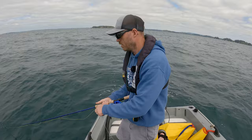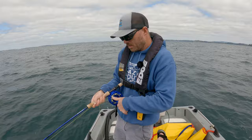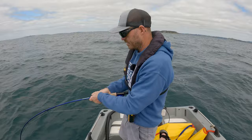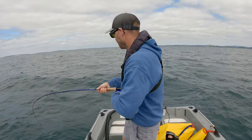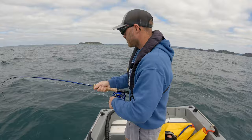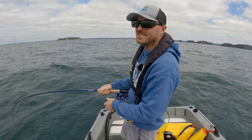Yes, yes — got him this time! Finally — now I just need to keep it on. This is a good kawhai, if it is a kawhai. It's got some size — it's a kawhai, and it's a decent-sized one. Nice, look at that sound. That's a good fish.